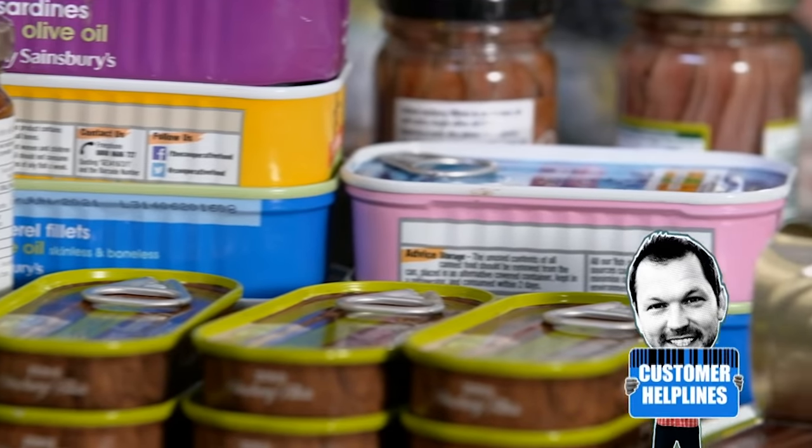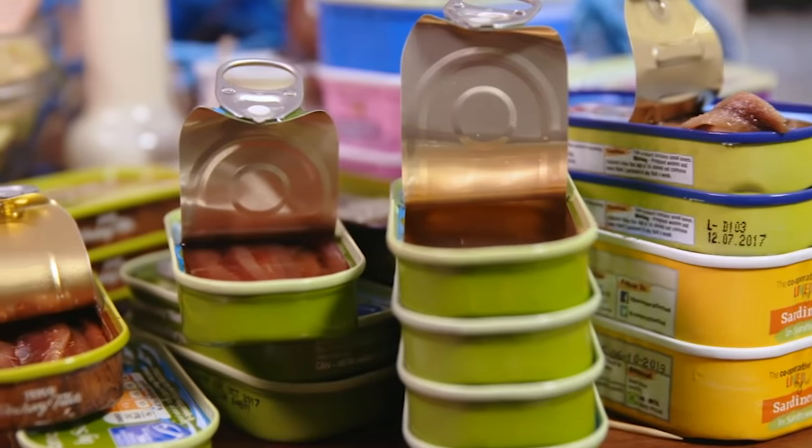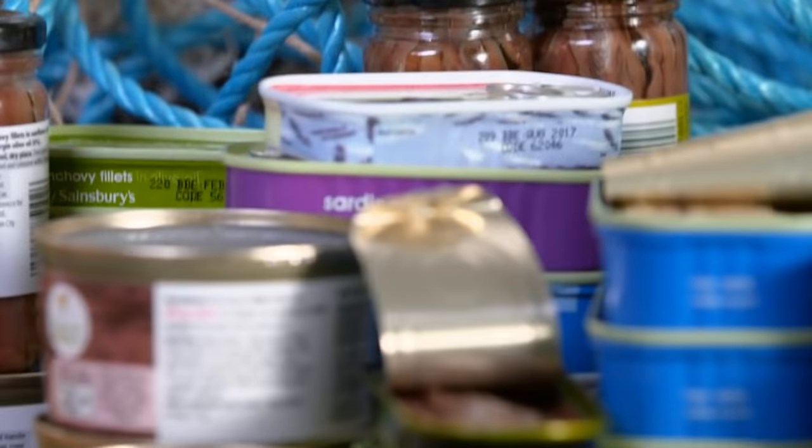Anchovies. Why are anchovies so very salty? That's one of the strangest questions I've ever been asked. Probably just because it's fished out of sea water, and we know that sea water is 90% salt — taste of the sea. Why are anchovies more salty than salmon? Is it because they live deep in the sea or something? I don't know, but I could Google it for you.